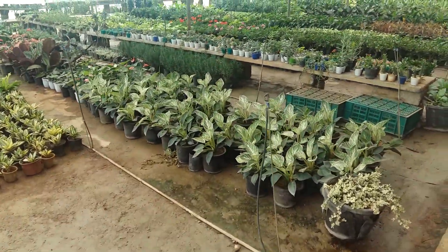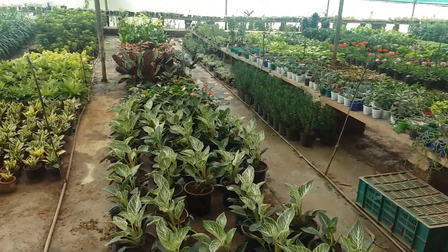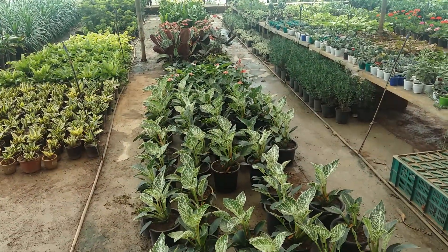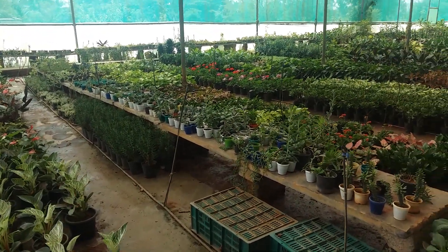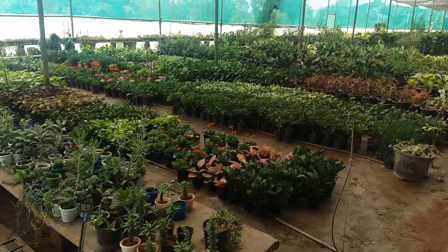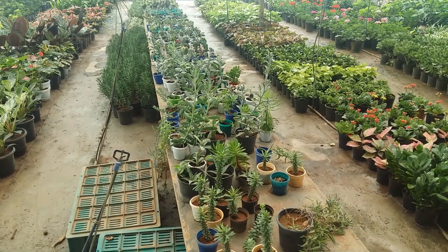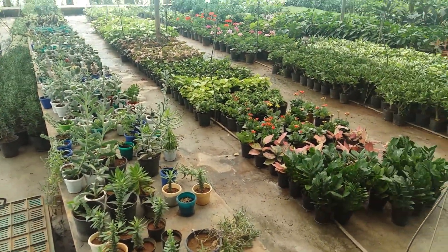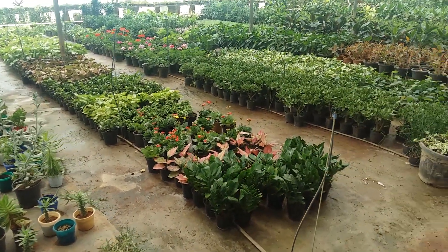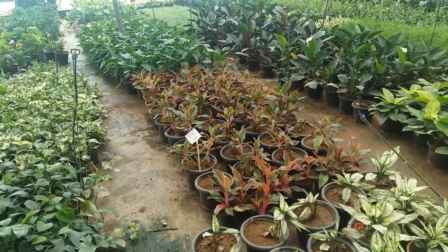One thing I have liked about this nursery is the pots — the pots are quite big, so you know we can easily take them and keep them in the same pot, no need to repot. And here the small baby pots — the price starts for these succulents from rupees 20, so it's quite affordable.